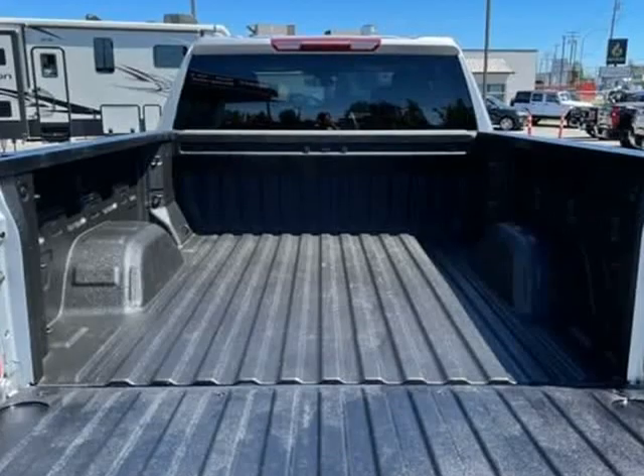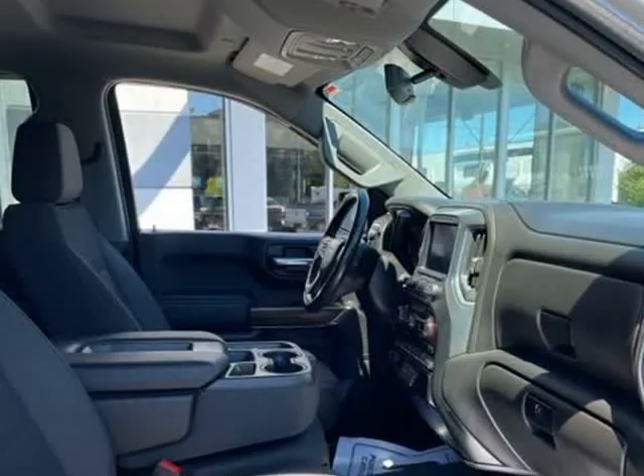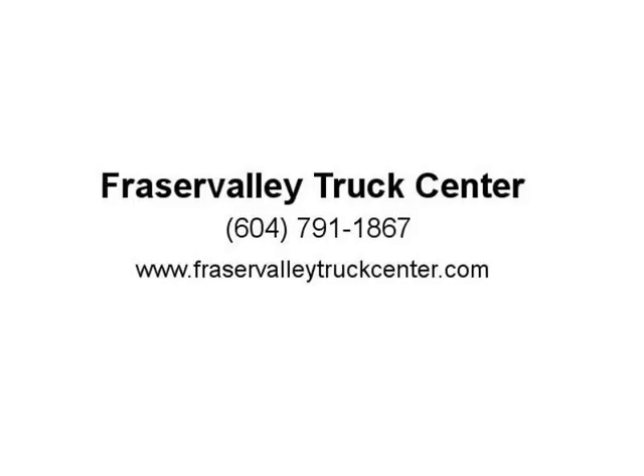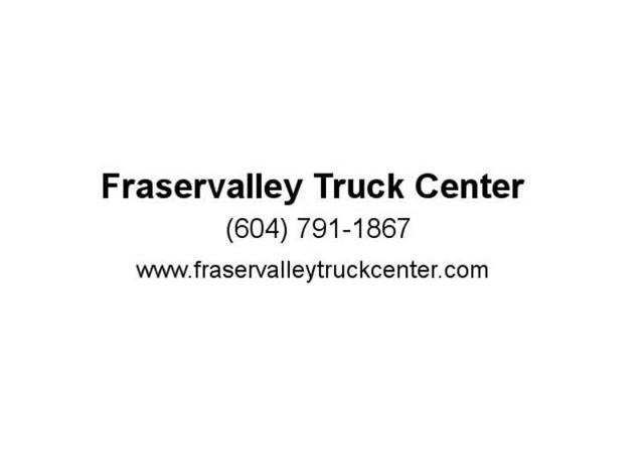Our aim is to provide our customers with the best prices and service at all times. Stop by our dealership or give us a call for more information. Visit us at FraserValleyTruckCenter.com. Thank you.